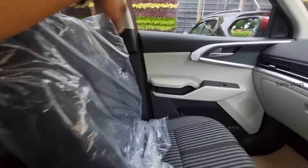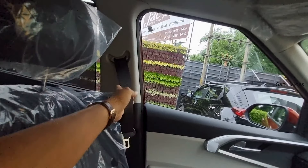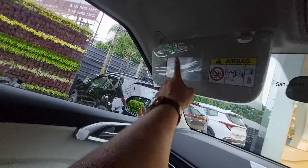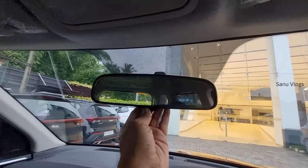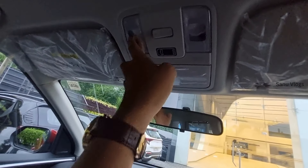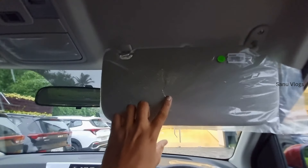You can adjust the front seat. There is a seat belt with height adjuster option. There is a grab handle on the side. The co-driver side is similar. The center IRVM is manual dimming. There is a sunglass holder, and the reading light is halogen. The driver side has a ticket holder.